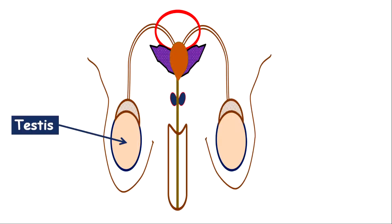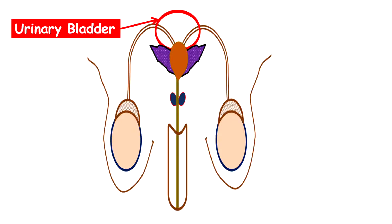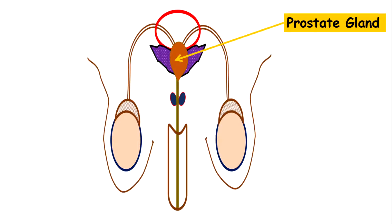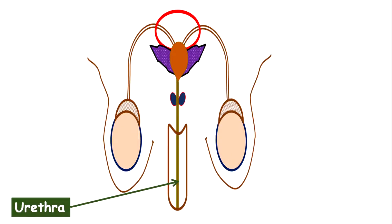We have the scrotum and the testes — 'testis' is the singular form, 'testes' is the plural. We have the epididymis, the sperm duct otherwise called the vas deferens, and the urinary bladder. The urinary bladder is not part of the reproductive system; it is part of the excretory system. However, it is connected to the urethra, which is part of both the excretory and the reproductive system. We also have the prostate gland, the seminal vesicle, the Cowper's gland otherwise called the bulbo-urethral gland, the urethra, and the penis.